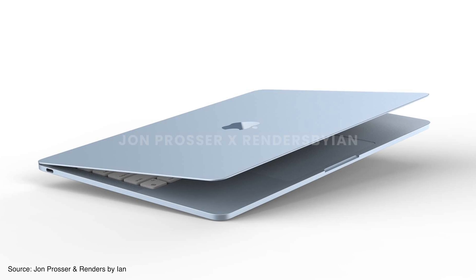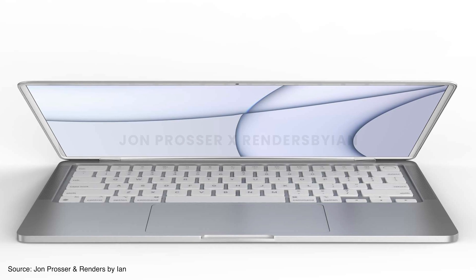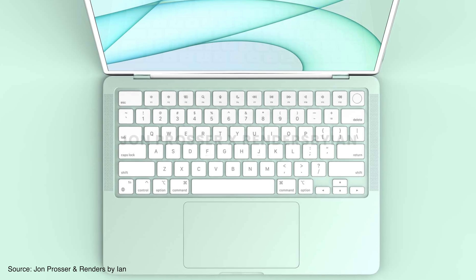Hey guys, welcome back to Program Up. During this episode we're going to talk about the new MacBook Air with the M2 processor, that will be launching very soon in the year 2022.